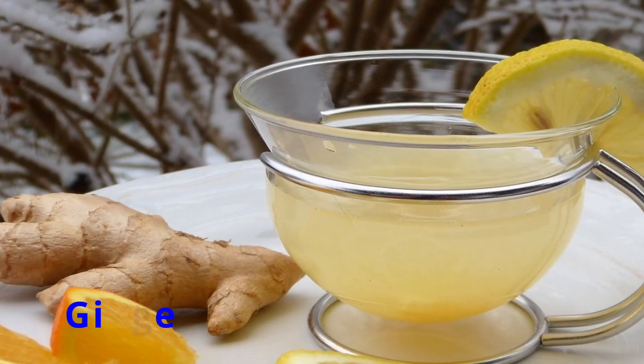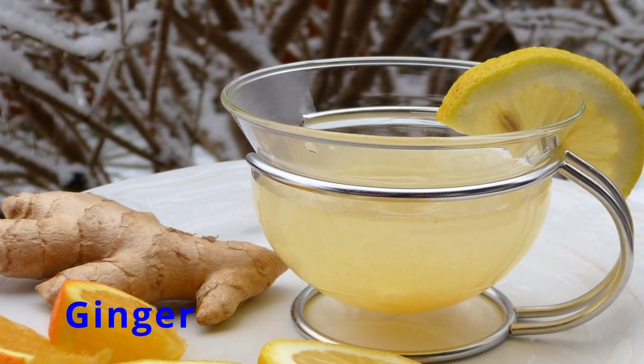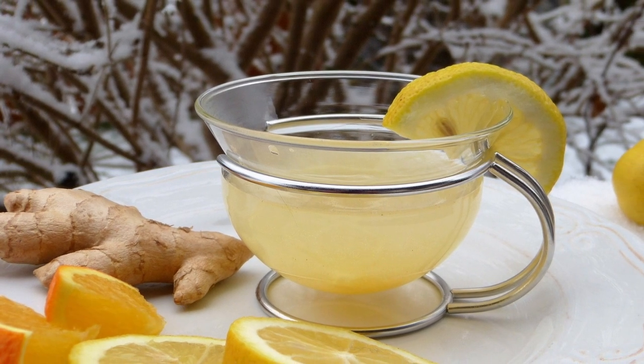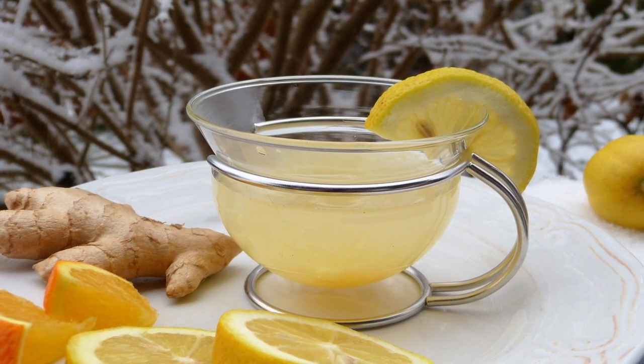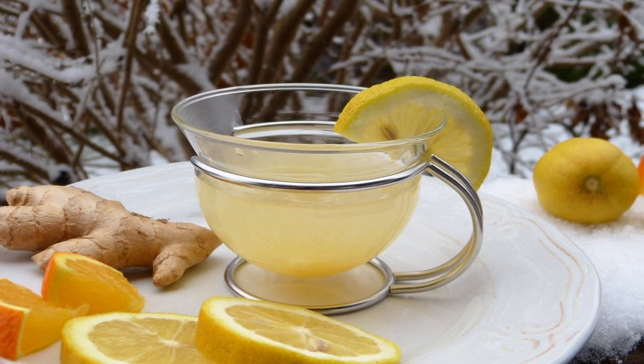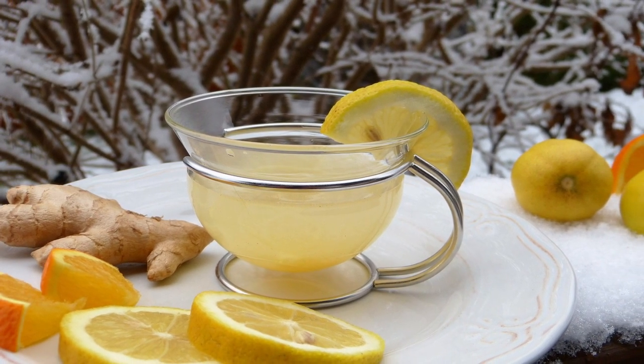Ginger. Next up, ginger, a zesty spice that brings warmth and wellness to any dish. Its compounds, ginger oil and shogaol, are like a comforting hug for your insides, reducing inflammation and revitalizing your health.